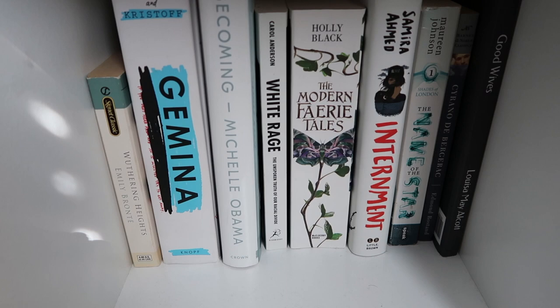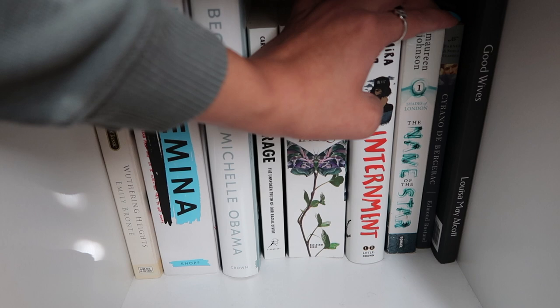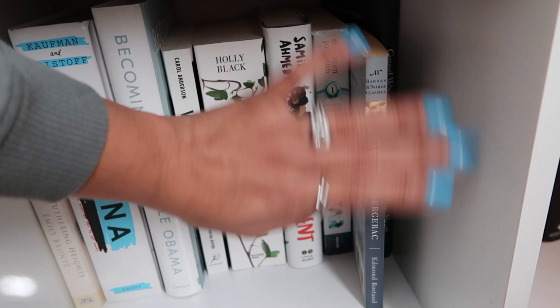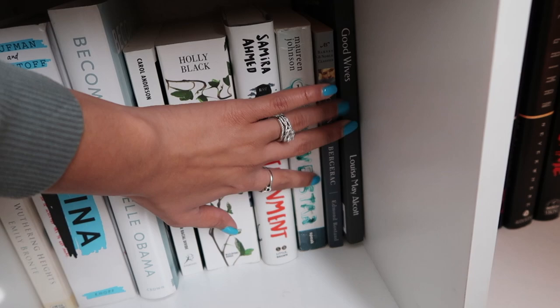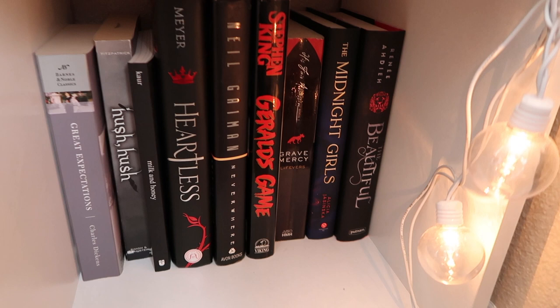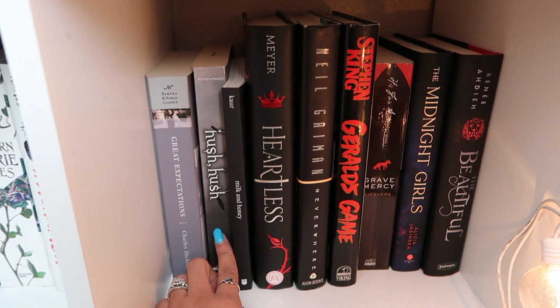The Modern Faerie Tales by Holly Black — three novels in one bind-up with Tithe, Valiant, and another. Internment by Samira Ahmed. The Name of the Star by Maureen Johnson — I've heard good things. Cyrano de Bergerac by Edmond Rostand — I liked the color so I bought it. Another Louisa May Alcott I haven't read, Good Wives. Then on the dark gray and black shelf: Great Expectations by Charles Dickens in the Easton Press classics edition.